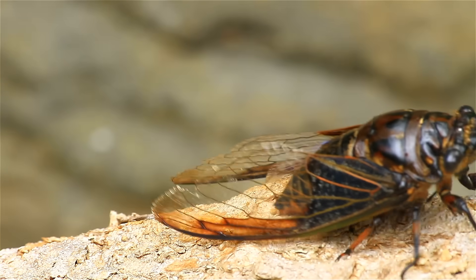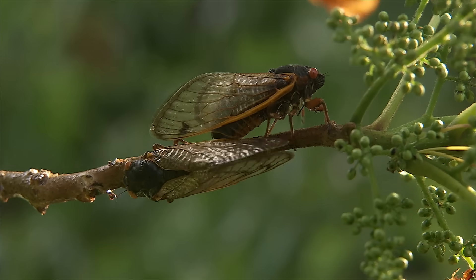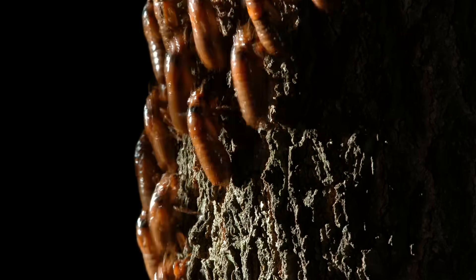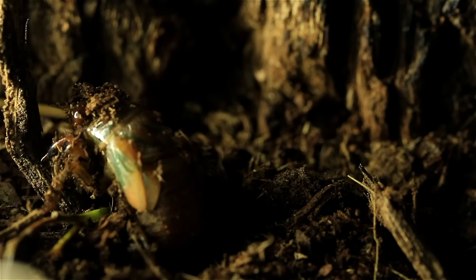Cicadas are the loudest insects on the planet. And according to some estimates, this summer's Brood 10, which has lived in the soil for 17 long years, could number in the trillions — yeah, like the national debt kind of trillion. In some places, there are as many as one and a half million of them per acre.